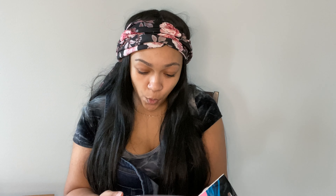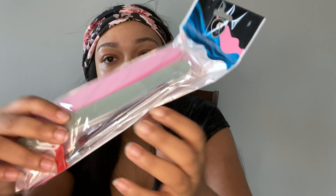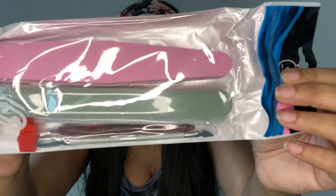It also came with some goodies — it looks like it comes with a cuticle nail pusher, two of them, and some nail files. Cute little package with free gifts. I'm really happy about this — it's a buffer and a nail file. I see you, Amazon seller — thank you!